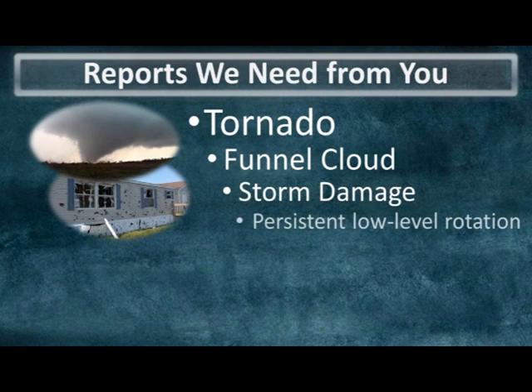If you notice rotation at the base of a thunderstorm, recall from our earlier modules that it's important to watch this for persistence. Rotation that is short-lived isn't of concern to us, but if you see organized rotation for a couple of minutes or more then we definitely will want to know about it.